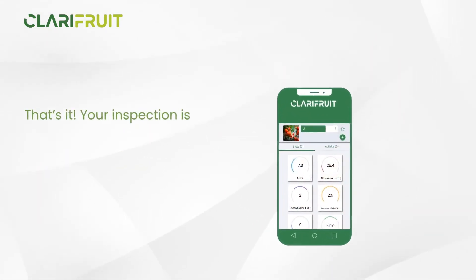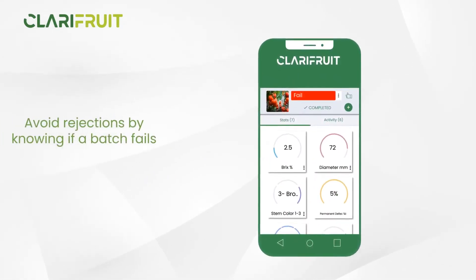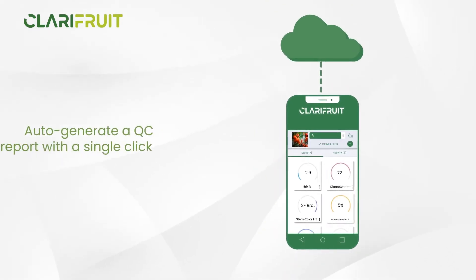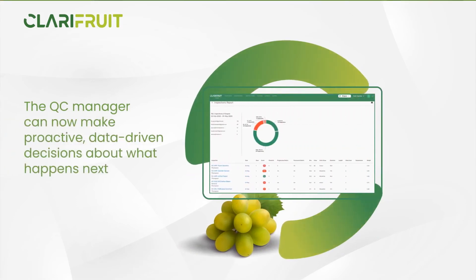That's it. Your inspection is completed in a matter of seconds and you can view your results together on one screen. Avoid rejections by knowing if a batch fails ahead of time. Auto-generate a QC report with a single click. The QC manager can now make proactive, data-driven decisions about what happens next.